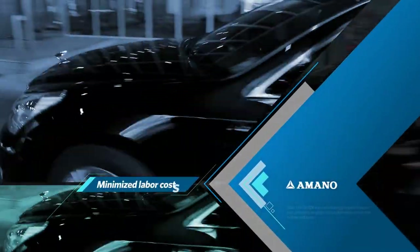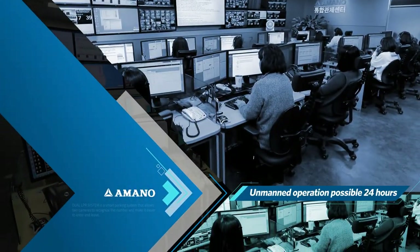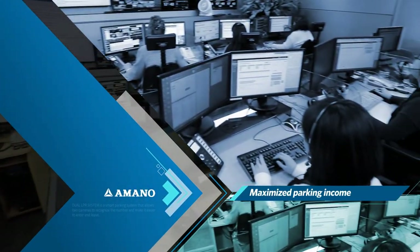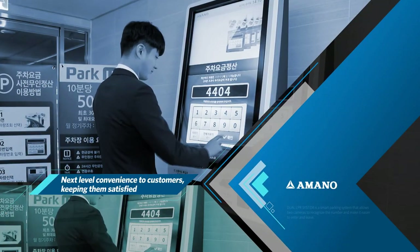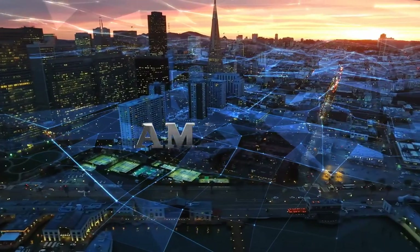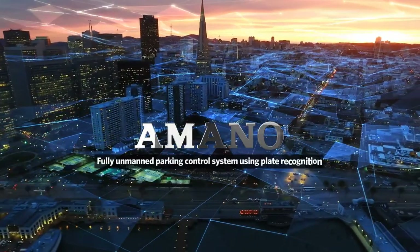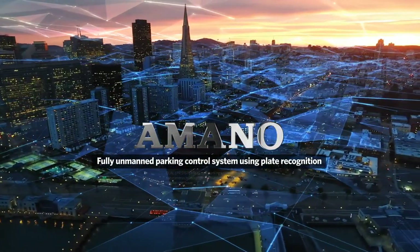The vehicle plate recognition system minimizes labor costs and enables 24-hour operations. This not only maximizes parking lot profit, but offers next-level convenience to customers, keeping them satisfied. We are the number one in fully unmanned parking control systems using plate recognition. Amano.